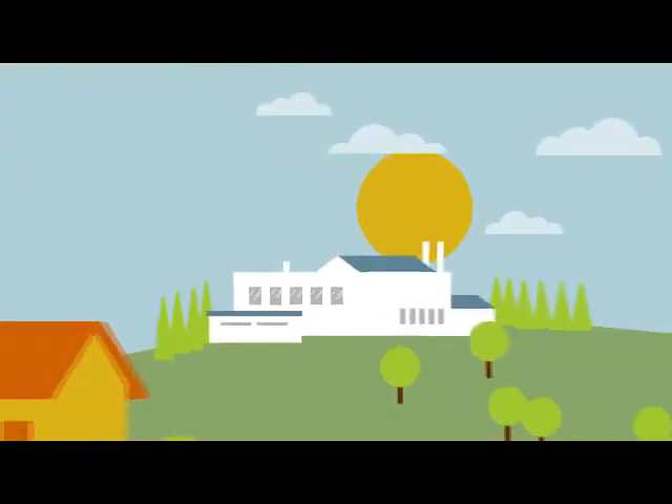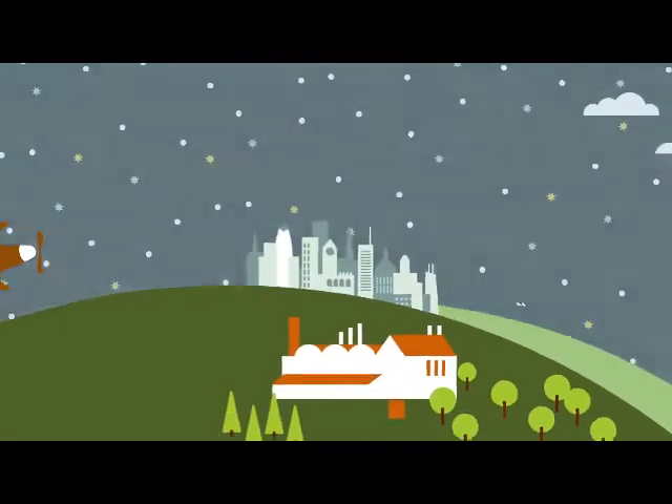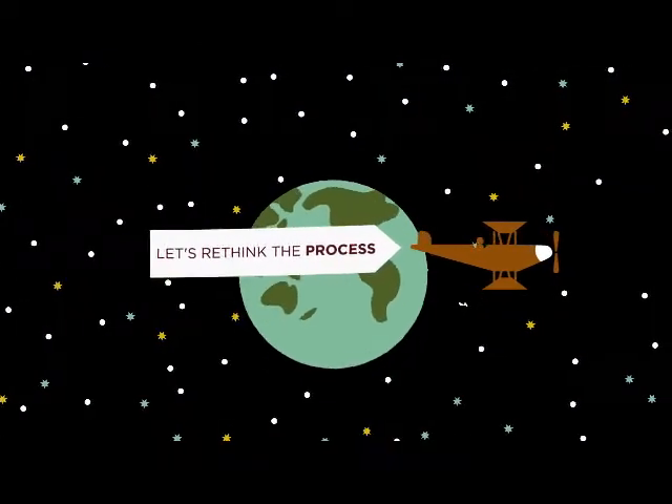By challenging the status quo, the Toyota production system pioneered a new age of quality and created a process philosophy adopted by industries around the world.